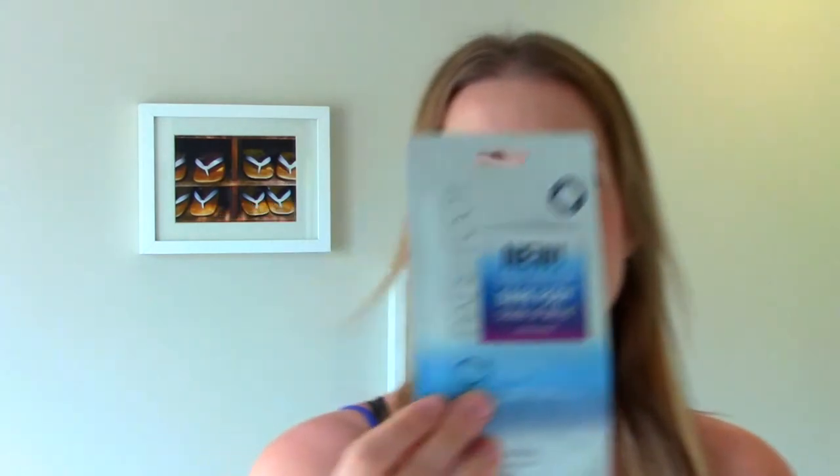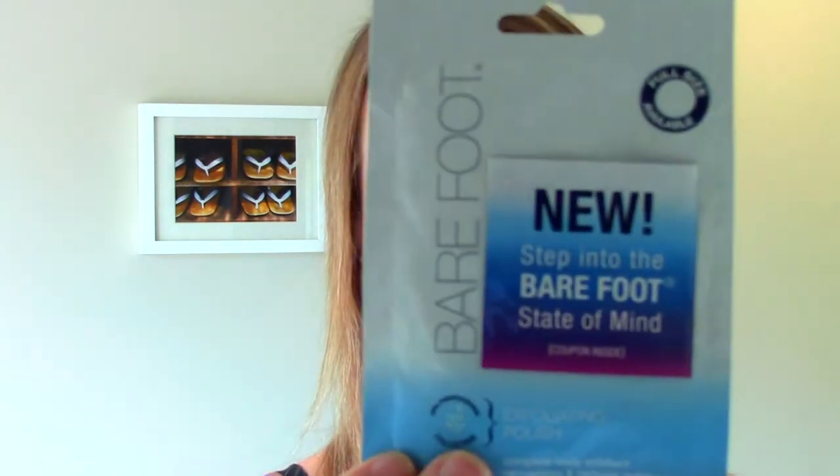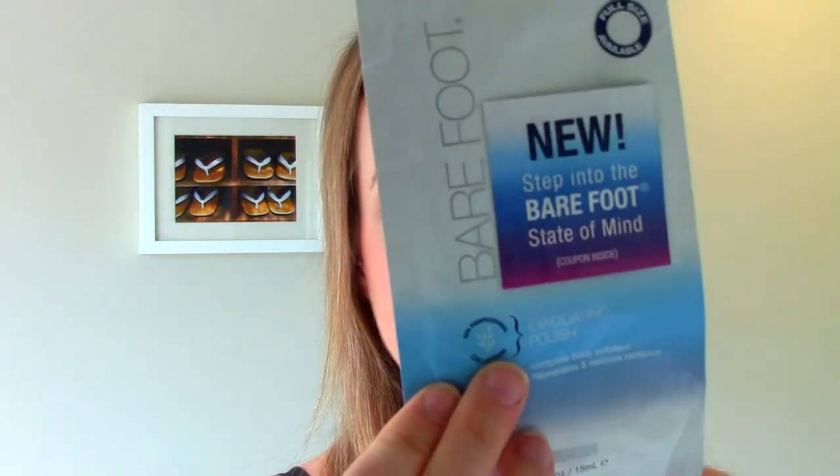The last product is foil packet samples, which are not my favorite because they're one-time use. I'd rather get a jar I can use multiple times than a foil packet I can only use once. It's called Barefoot Exfoliating Polished Complete Body Exfoliant from the Freeman brand — basically a body scrub. I've been experimenting with self-tanners recently, so I like to get dead skin cells off before I reapply, and I will use them for that.